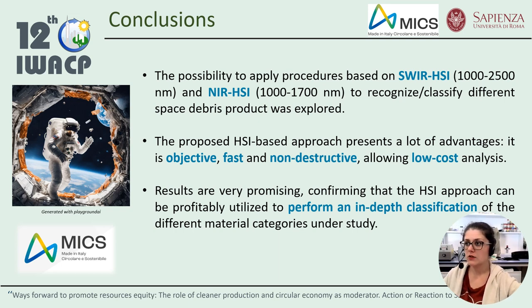The present study was carried out with the aim of recognizing different space debris products using hyperspectral imaging in a circular economy perspective. The proposed approach presents many advantages: it is objective, fast, and non-destructive, allowing low-cost analysis. Results show that the adopted approach can be profitably used to identify, recognize, and classify the different investigated categories. Finally, it is possible to state that good findings were obtained with this initial investigation, and further studies will be carried out to improve classification performance, widen the range of materials to be studied, and reduce the number of wavelengths involved in the analysis to increase analytical speed and reduce instrumental cost.